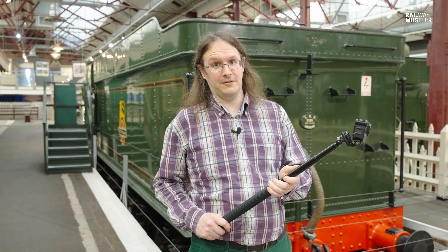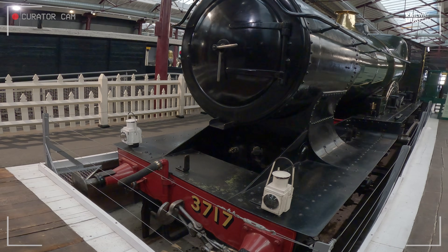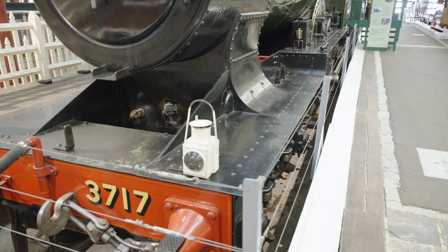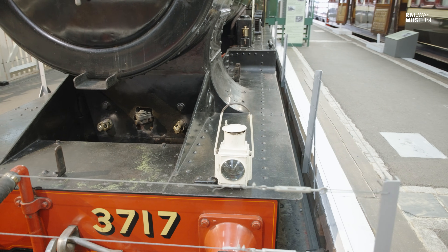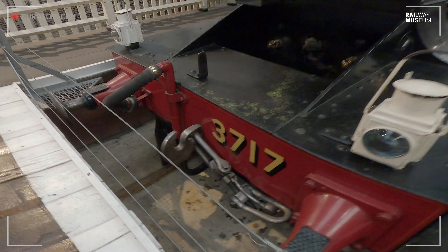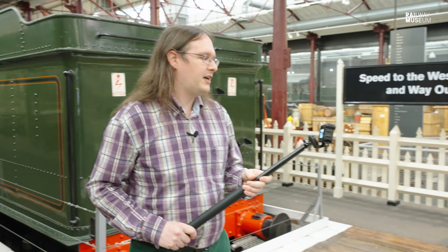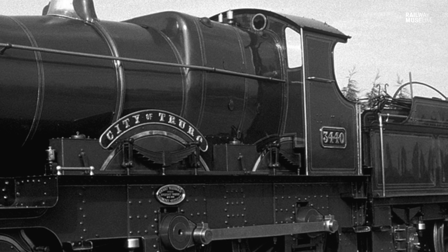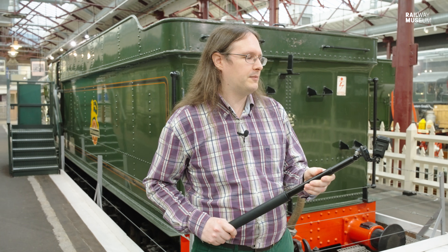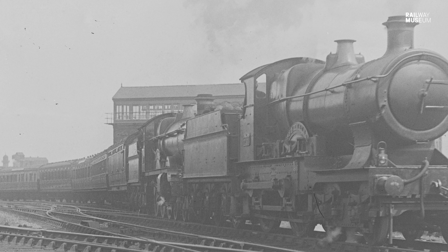So here we are at the front of the locomotive. We've got some interesting details to note. First off, we've got the two lamps on the buffer beam here, which tell us that this is an express passenger locomotive. I'll also point out the number 3717 — that's the second number carried by City of Truro. When it was first introduced it was 3440, however when the GWR renumbered its locomotives it became 3717 as a member of the City class, which were in the 3700s.